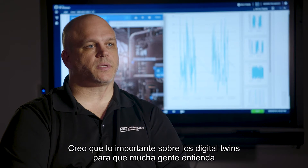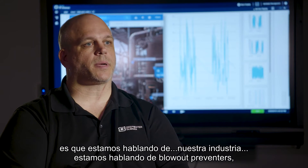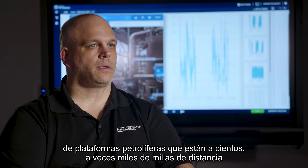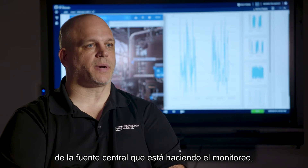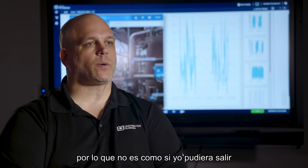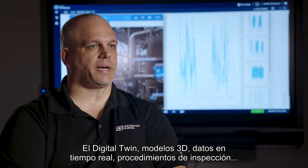The important thing about digital twins for a lot of people to understand is that in our industry we're talking about blow-out preventers, offshore oil rigs that are hundreds — sometimes thousands — of miles away from the central source doing the monitoring. Blow-out preventers sit on the ocean floor, so it's not like I can walk out and take a look at the equipment as it's being operated.